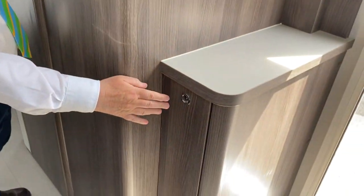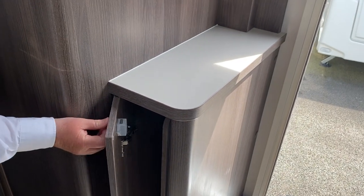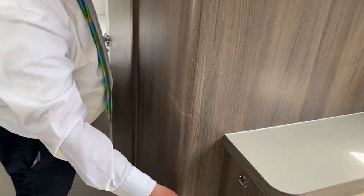The free-standing table sits on this side, and you can obviously use that externally or inside your caravan. Let's take a look in the bathroom and bedroom.